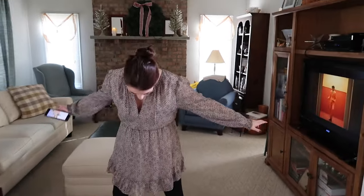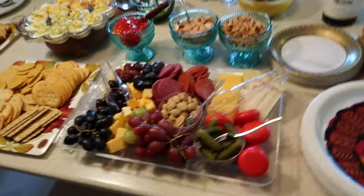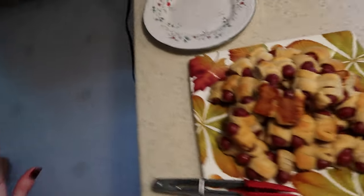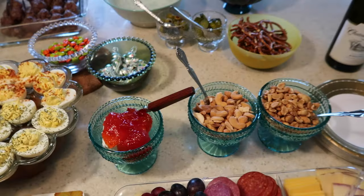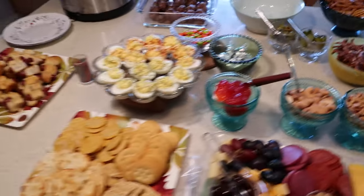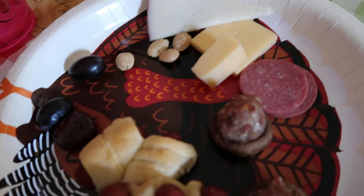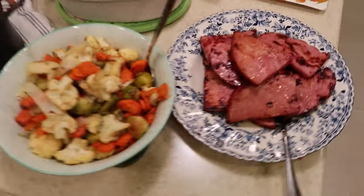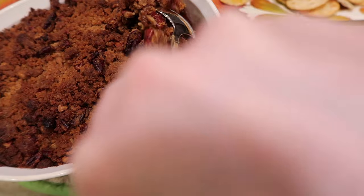We have the appetizer spread — this is just part one. We have cheese plate, crackers, little smokies, Mom's famous meatballs, stuffed mushrooms, deviled eggs, cream cheese with red pepper jelly, and some little snacky things. The turkeys are in the oven. Here's my first serving — I got a little bit of everything. I can't wait to dig in, and I got some wine!